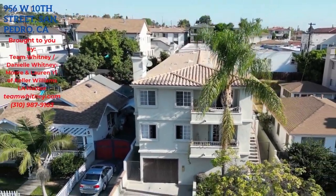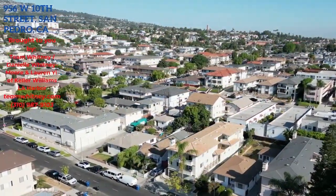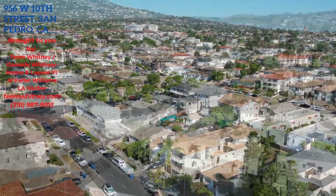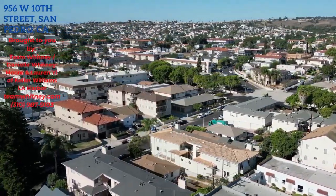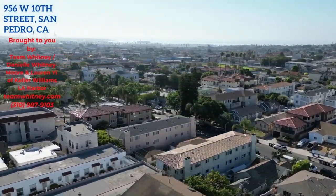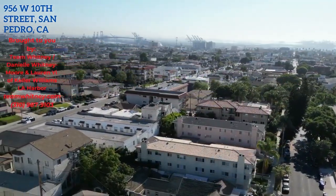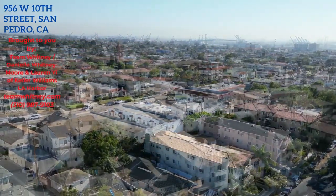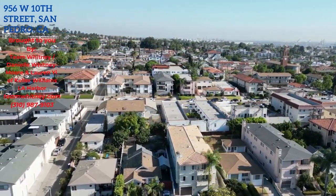The address is 956 West 10th Street, unit number B. You guys can see the aerial view right now and the quaint little neighborhood that this condo is located in. It's in the desirable Vista del Oro in San Pedro — just steps away from the famous Crafted at the Port of Los Angeles and the Brewery West Brewery. Hurry up and buy in San Pedro because waterfront property is coming along with all kinds of new stores being built.